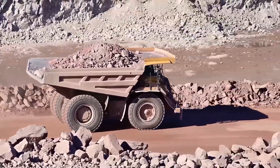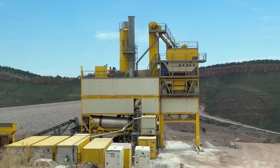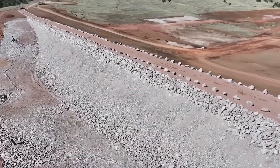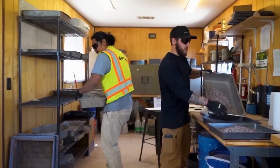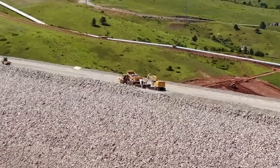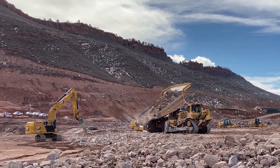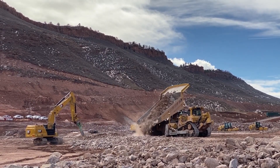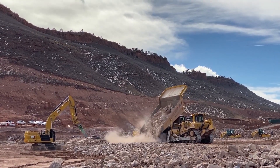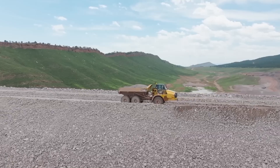How do you make sure a structure this big can stand the test of time? Engineers use special sensors throughout the dam to monitor pressure, movement, and temperature. These systems track every change, giving crews data around the clock. From the air, Chimney Hollow may look simple — a wall of rock cutting across a valley — but beneath that surface lies some of the most advanced engineering in modern dam construction: a mix of strength, science, and strategy built to protect northern Colorado for generations to come.